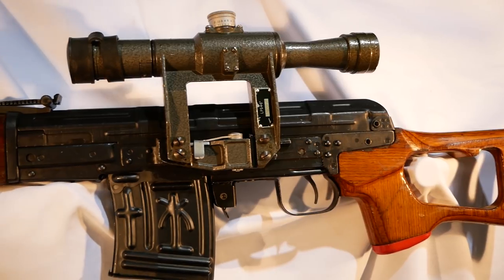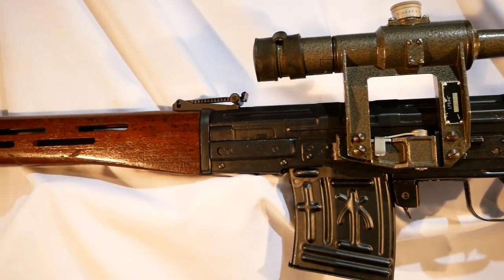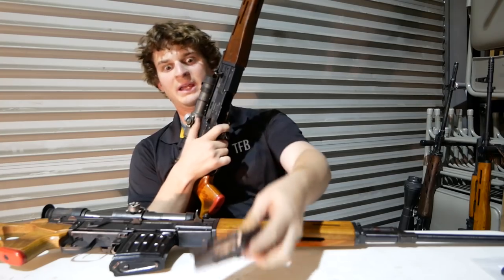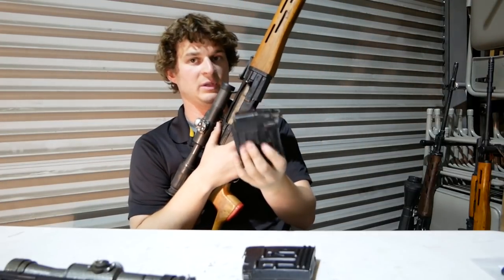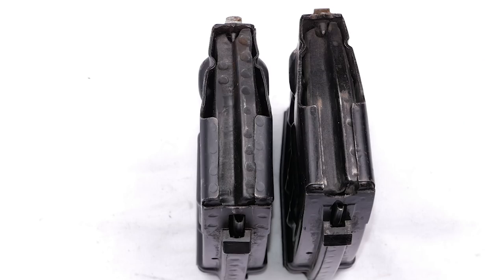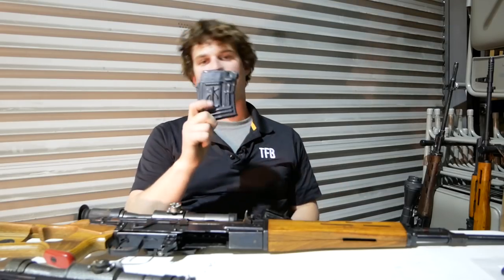They copied it, and from afar it looks very similar to an SVD, but there are a lot of changes and differences between the two. The biggest thing — next time you're on the internet and you see footage coming out of Iraq, look at the magazines. The magazines are the biggest giveaway because the Al-Qadissiya has a palm tree on it — palm tree on both sides. The Al-Qadissiya uses its own magazine, not a Dragunov magazine, which I have here just to show you the difference. The Dragunov magazine has ribs inside it. It's an Al-Qadissiya if you see those palm trees on it.